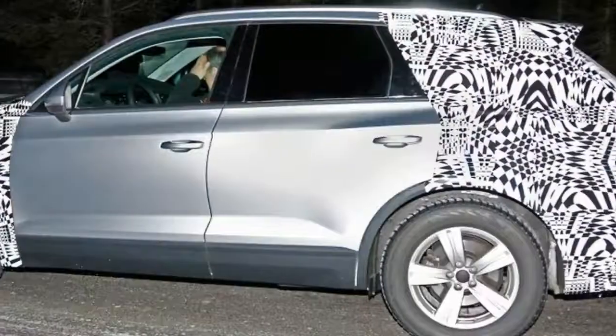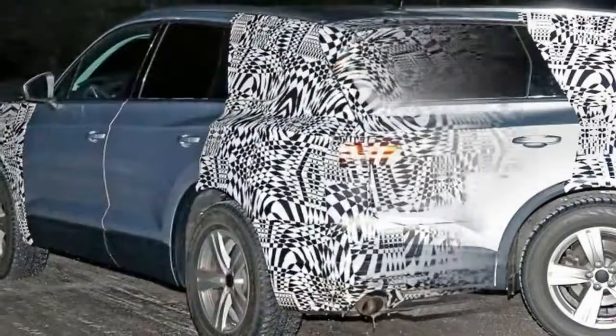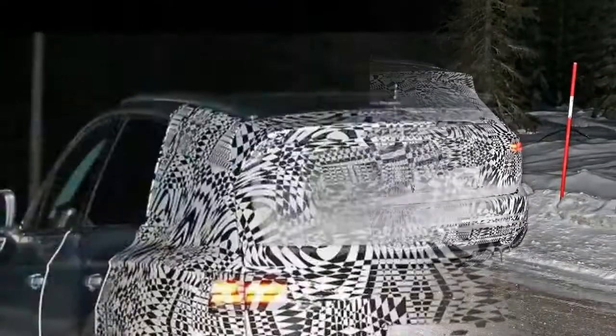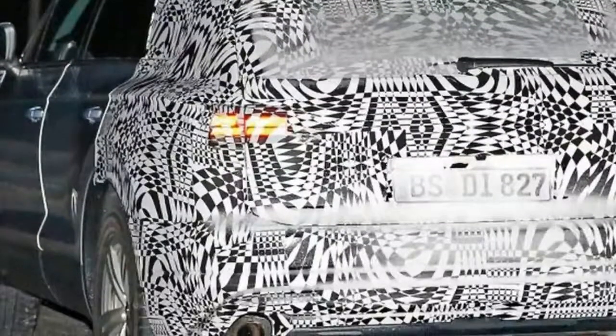The 2018 Volkswagen Touareg will likely offer more hybrid and plug-in hybrid versions, and perhaps an all-electric variant for the next generation. Although the new Touareg will still feature a diesel engine in some countries, it will not be available in the US market.